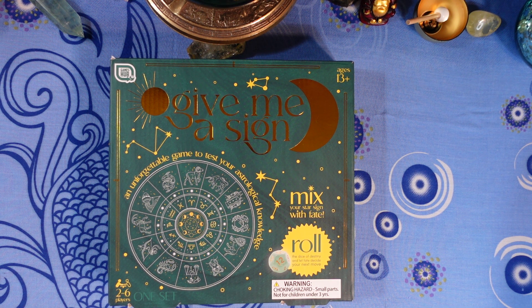Next question: what birthstone is associated with Leo? Is it A) Agate, B) Ruby, C) Onyx, or D) Topaz?